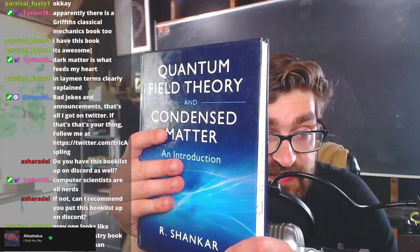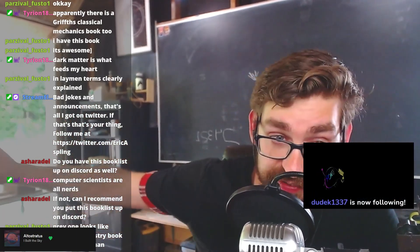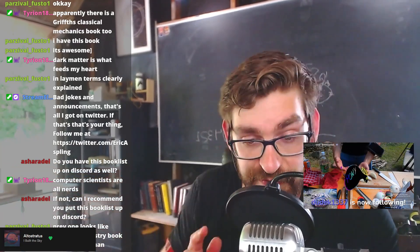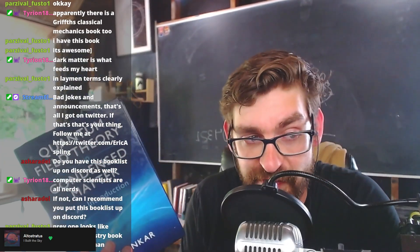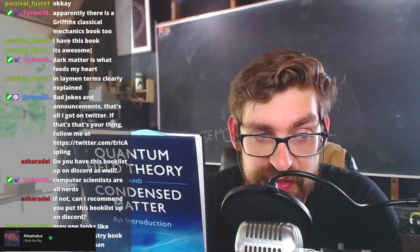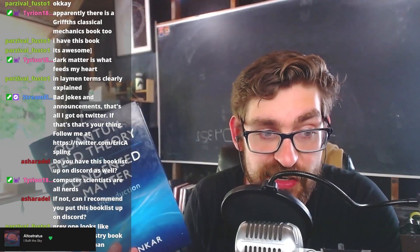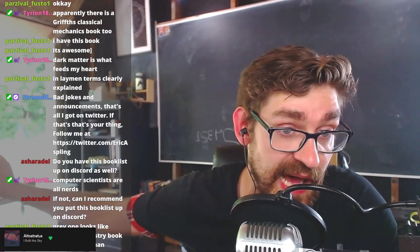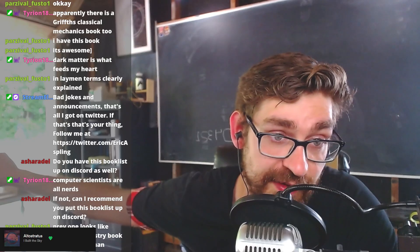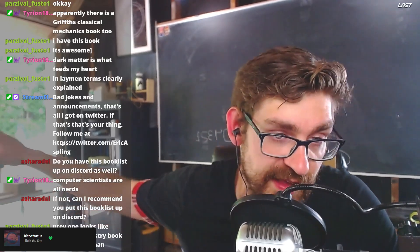This book bridges the gap for someone who's a field theorist to learn all the things you need to speak condensed matter. Shankar used to be a particle physicist and then moved into condensed matter — like many people have, including my advisor, who got a PhD in particle physics then moved into condensed matter. I've learned about renormalization, different practices of doing QFT on a lattice, and other topics. This book has been highly helpful.